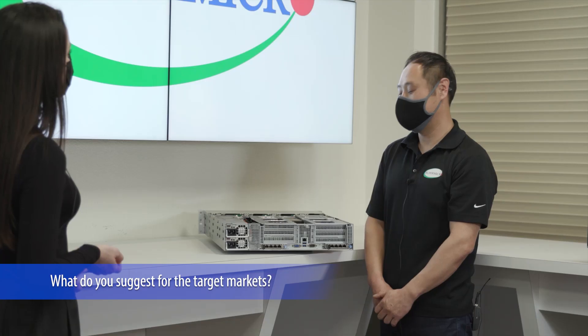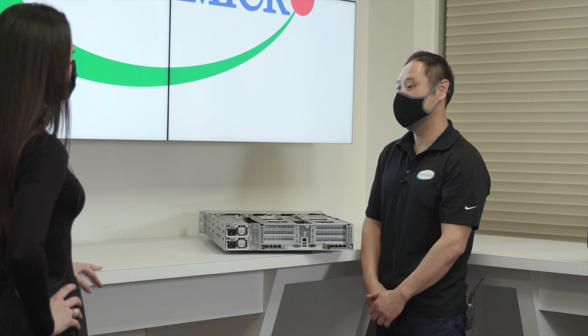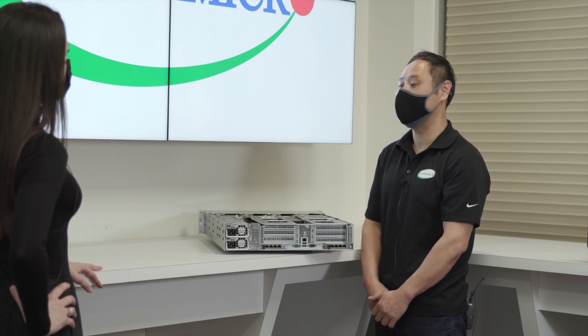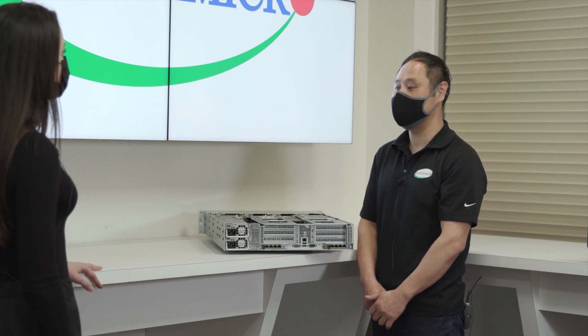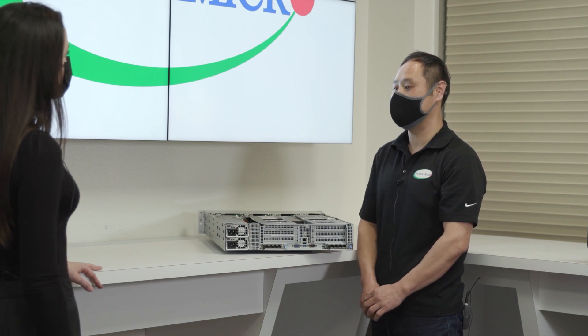So what do you suggest on the target market? The fact that this server can support NVMe storage, multiple AOCs, GPUs, and a large amount of memory truly makes this a versatile, one-of-a-kind system. This server is particularly suited for cloud computing, web hosting, virtualization, financial services, CDN, AI, and deep learning inferencing.